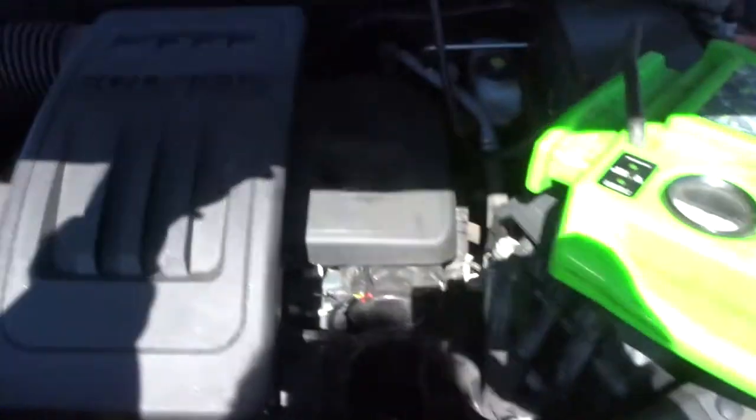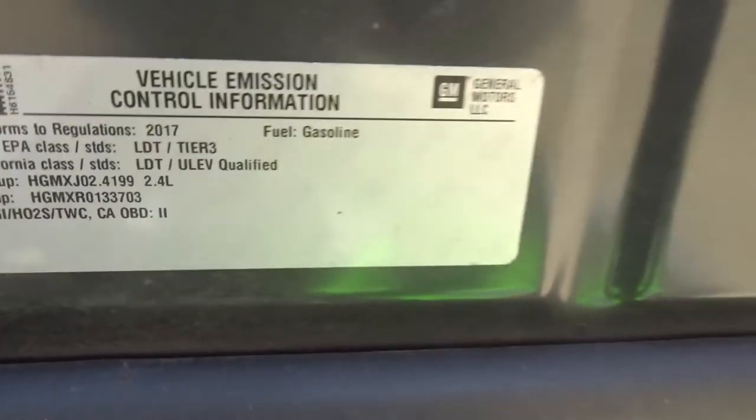It is the EcoTec. Stock number 10522. It's the EcoTec with California Emissions.